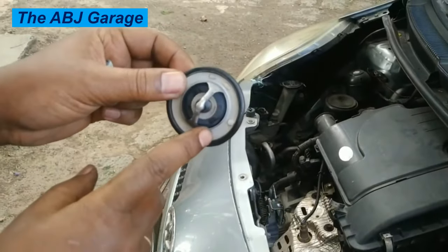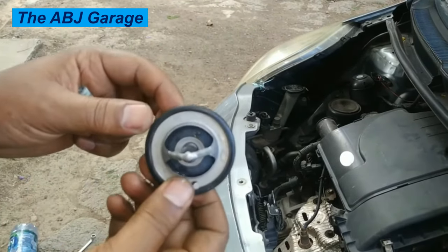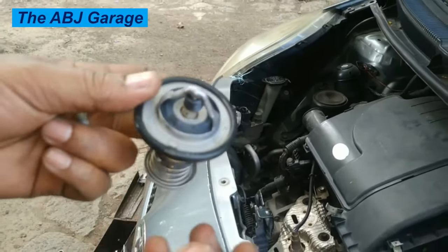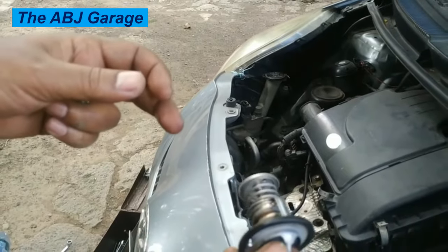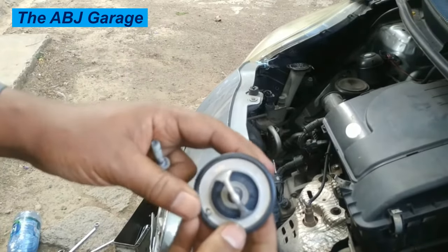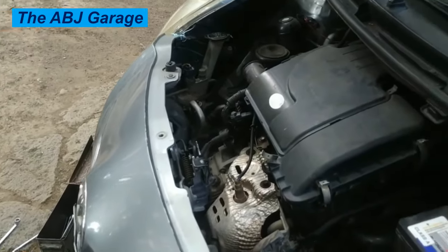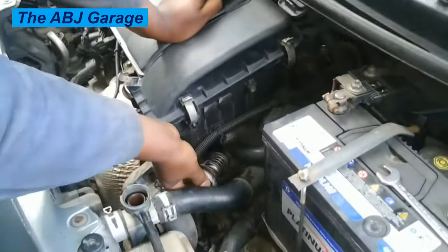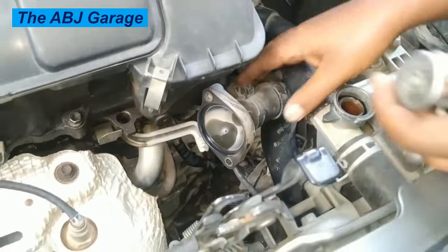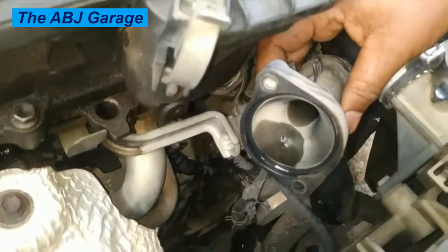Remember that while these signs can indicate a failing thermostat, some of them can also be caused by other issues. If you are experiencing any of these symptoms, it is best to have your vehicle inspected to accurately diagnose the problem. If you suspect your car thermostat is failing, have it inspected and replaced as soon as possible, as cooling system problems can grow into larger issues. If you like this video, please smash the like button, consider subscribing, and turn on notifications so you'll be notified whenever we upload a new video. Until then, stay safe.